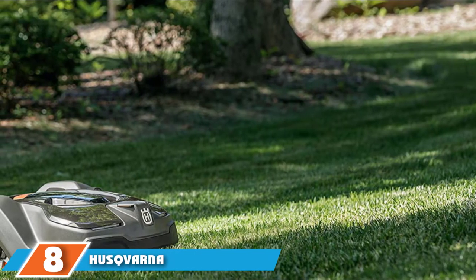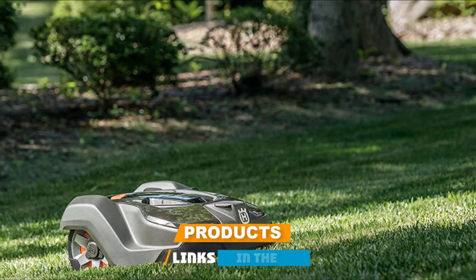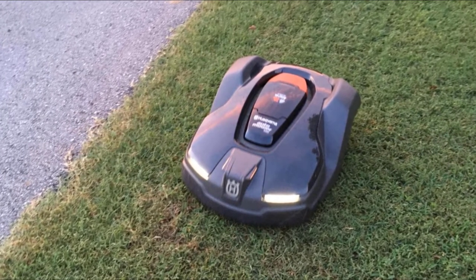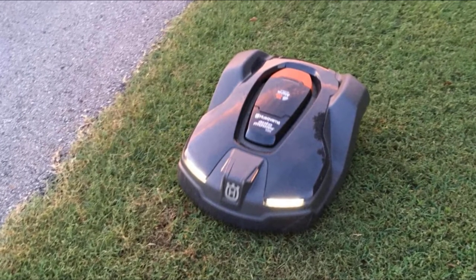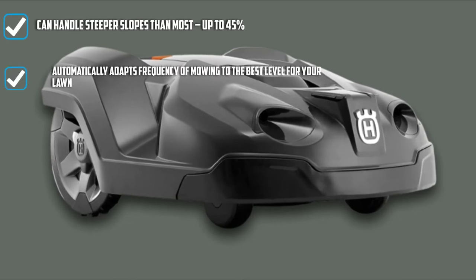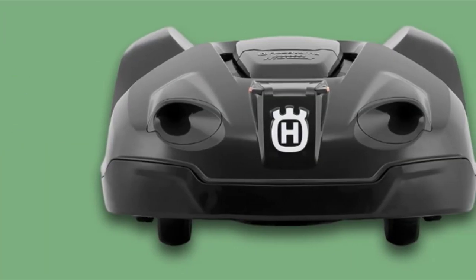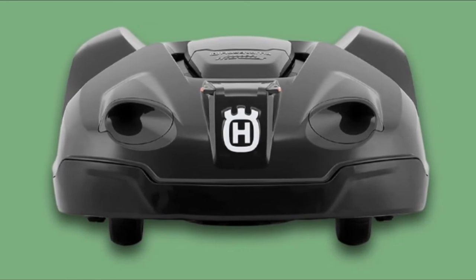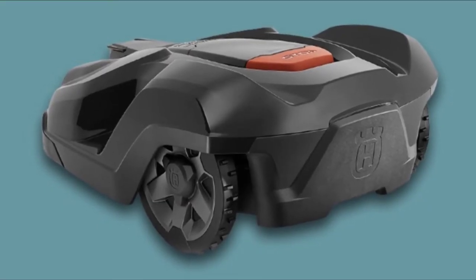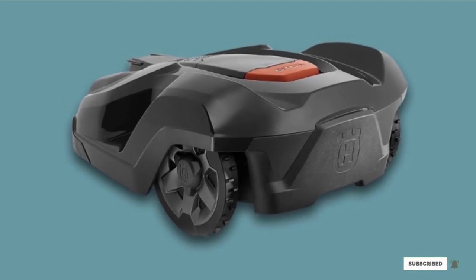The number eight position is held by the Husqvarna Automower 430X Robotic Lawn Mower — our premium pick. Capable of covering up to 0.8 acres, these robotic mowers can handle steep slopes of up to 45%, making them ideal for yards with greater inclines than most. It has smart features including the ability to gauge your lawn's growth rate and adapt the mowing frequency accordingly. The large, user-friendly display lets you schedule mowing at your preferred times, and it is compatible with the Automower Connect app, allowing you to control the mower from your smartphone and receive alerts if the mowing schedule is disrupted.